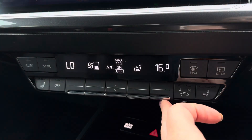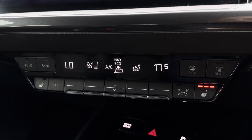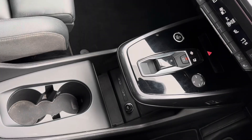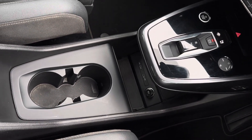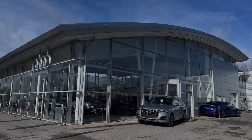Just below, you have your climate control options including two front heated seats with three different temperature settings to keep you warm in cold winter conditions, followed by a handy wireless charging pocket, cup holders, and additional storage.